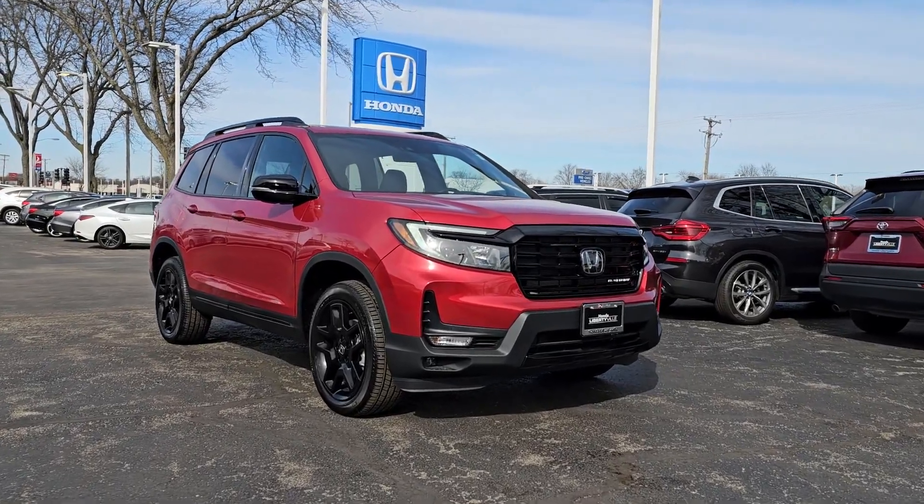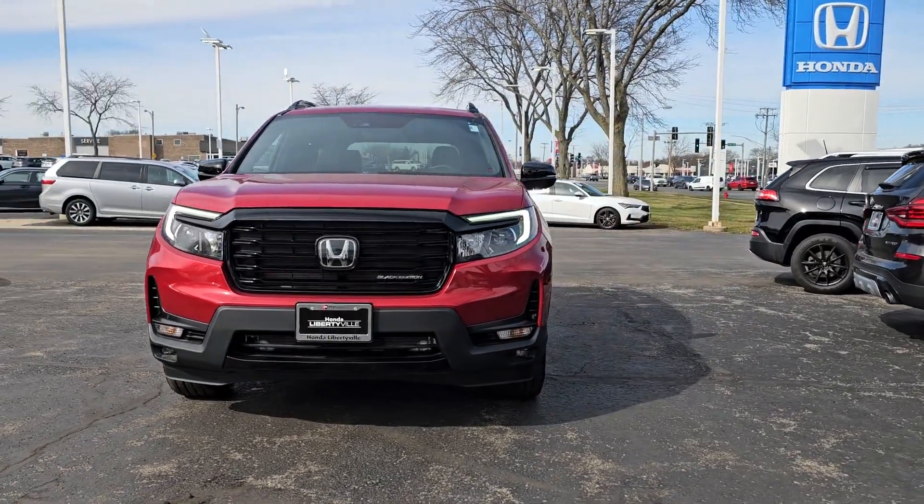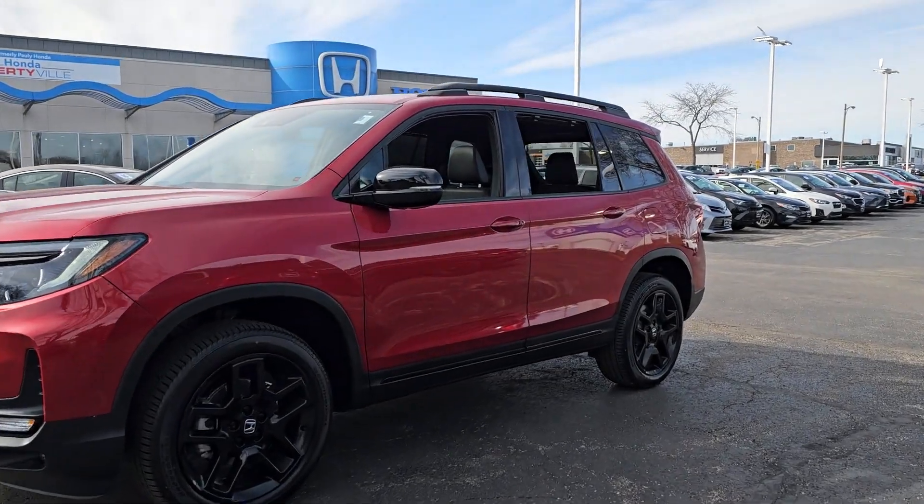Get a feel for the 2024 Honda Passport. Presenting the Honda Passport, the mid-sized crossover with all the features you need to make your outdoor adventures fun and comfortable.